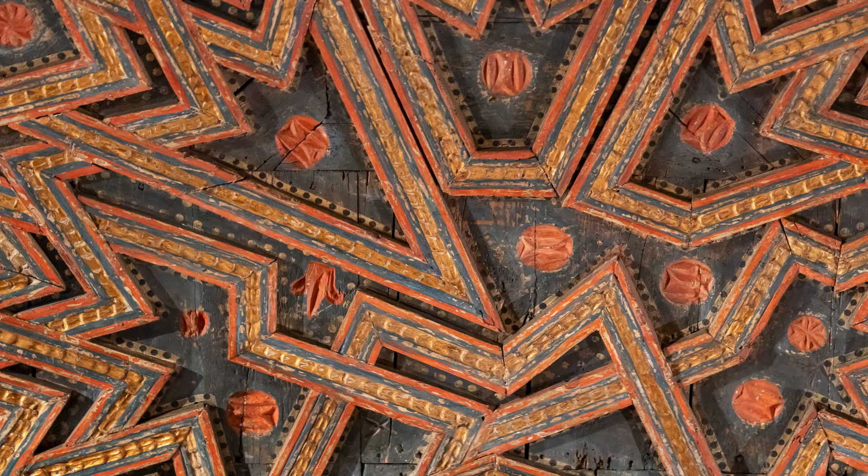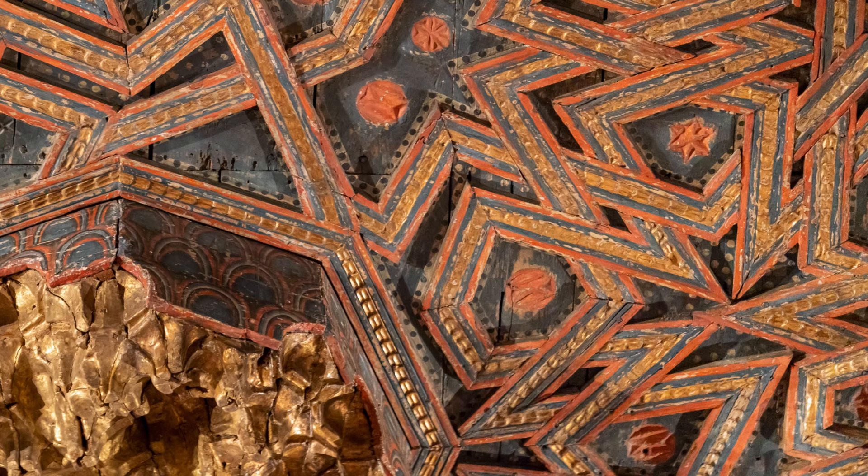We don't know where this ceiling was originally installed, but we do know that when it was created it would have had perfect mathematical harmony. All of this complex geometric patterning was done with such mathematical precision as to create not just a beautiful and intricate abstract pattern, but the sense of sacred geometry.